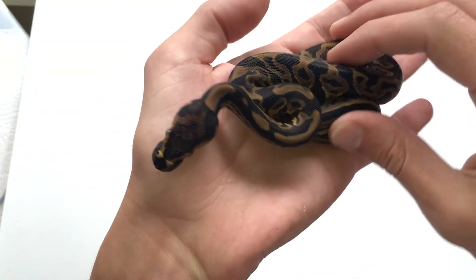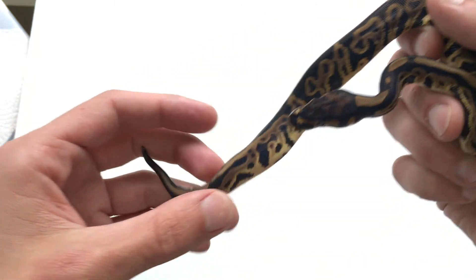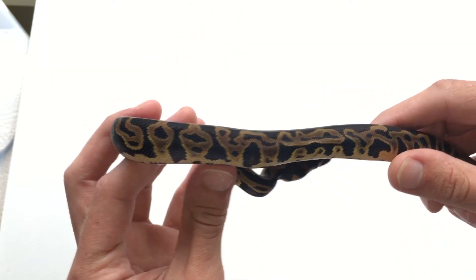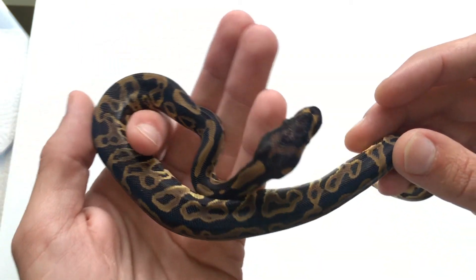Now I'll get my holdback — this girl was in the first egg that I cut, the first one out of the egg. I love this girl. Look at that pattern on this side and that side too. It's really lovely — crazy, whacked out, stripey. I love it.